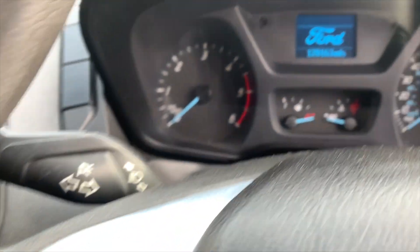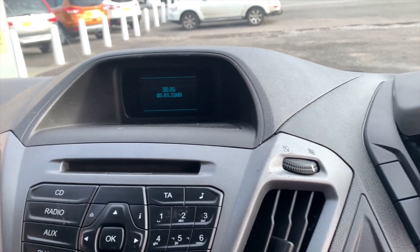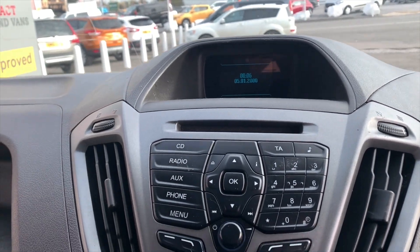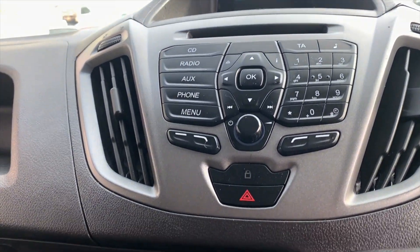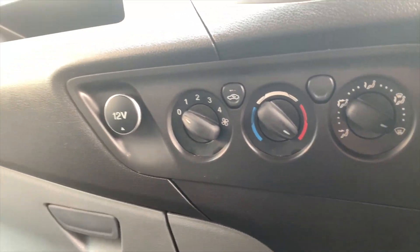The heads-up display shows menus for the vehicle information system and also displays the radio, CD player, Bluetooth, and Aux port. You also have a 12 volt socket to charge your devices.